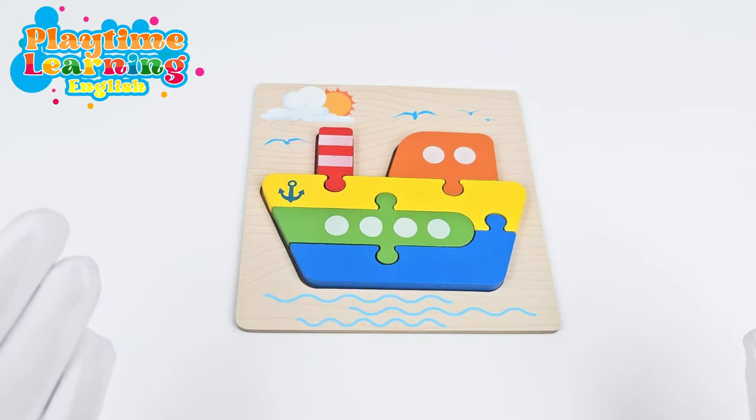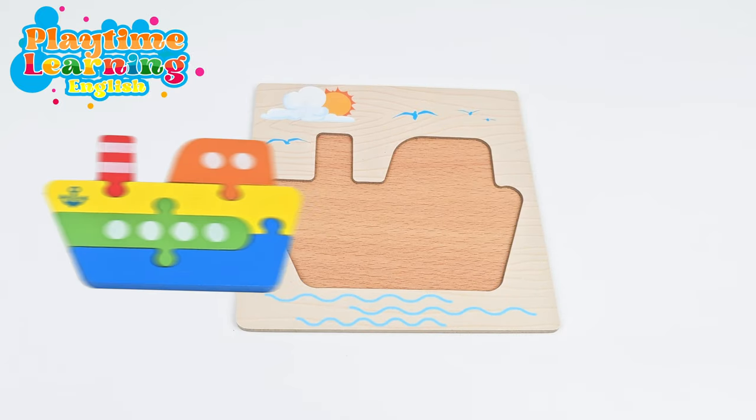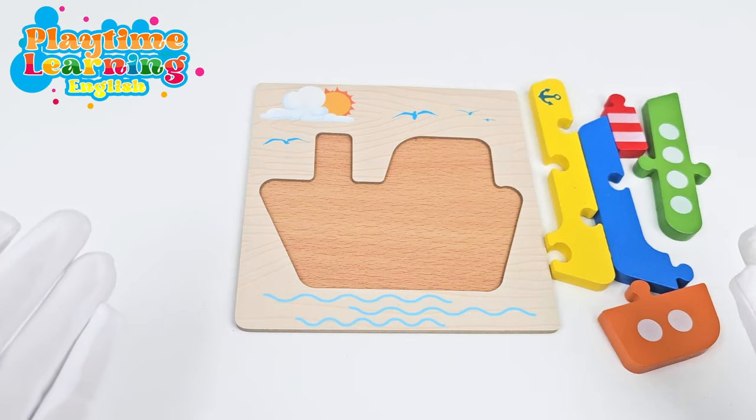Now let's do our second puzzle. It's a boat! Come back boat! Where did all the pieces go? Here they are! Will you help me put them back on?